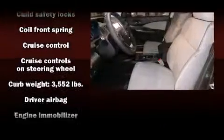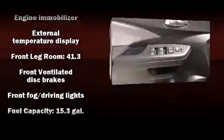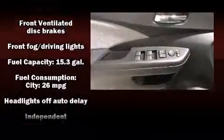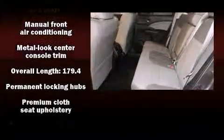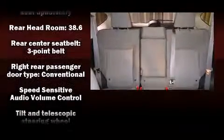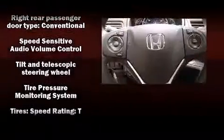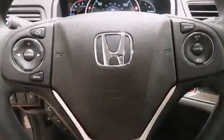Honda also prioritized safety and security with features such as dual front impact airbags with occupant sensing airbag, front side impact airbags, traction control, brake assist, ignition disabling, and four-wheel disc brakes with ABS. Various mechanical systems are monitored by electronic stability control, keeping you on your intended path.